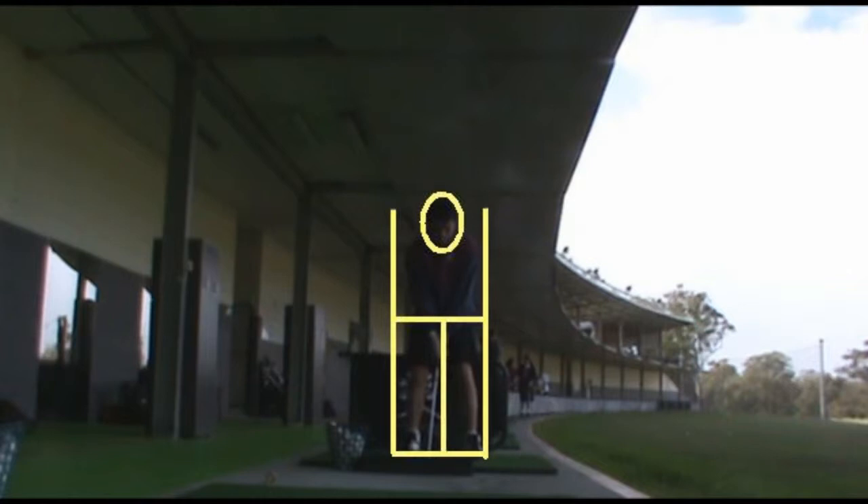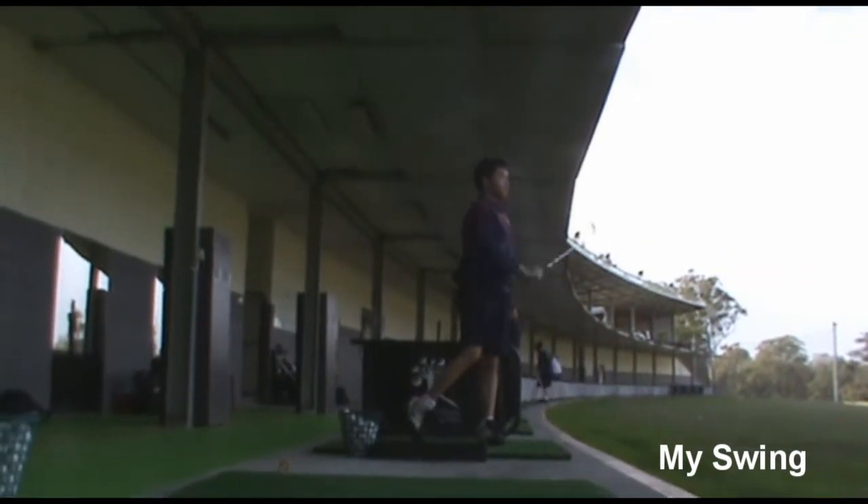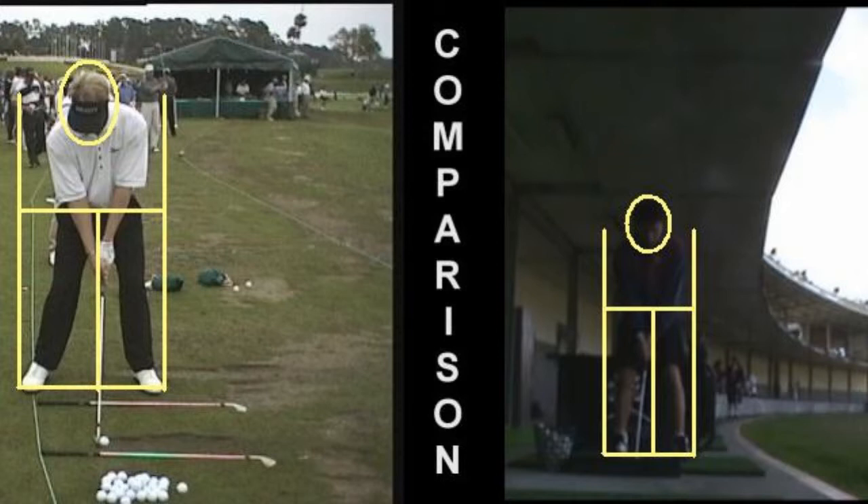For the purpose of demonstrating the benefits of understanding biomechanics, I have compared footage of my golf swing to a professional's golf swing in order to identify and correct any errors I have, subsequently altering my technique so that each swing and shot will yield a more desirable outcome.